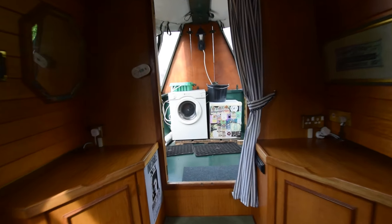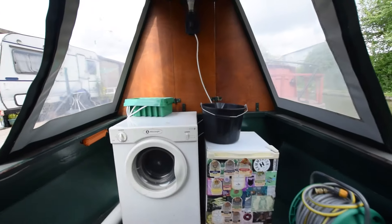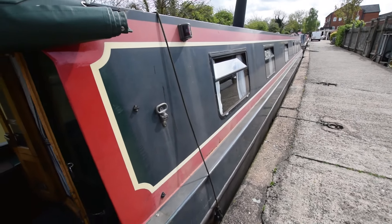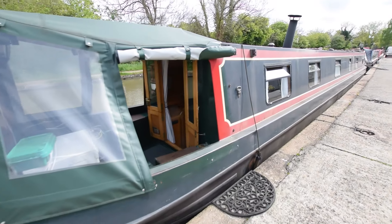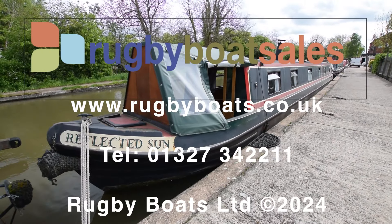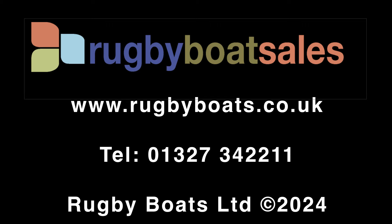The paintwork's in need of a bit of attention, particularly the roof, but that's been factored into the price. Lovely liveaboard boat or extended holidays - Reflected Sun. Further photographs, a fully downloadable brochure, and the price are available at our website: www.rugbyboats.co.uk